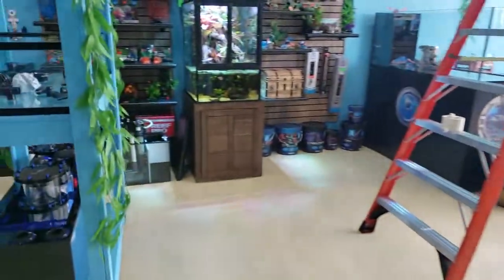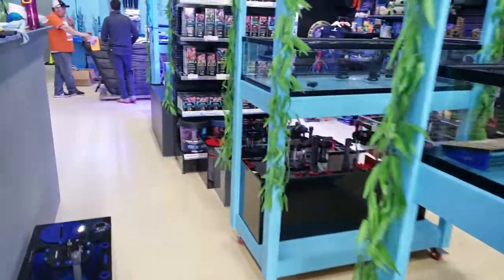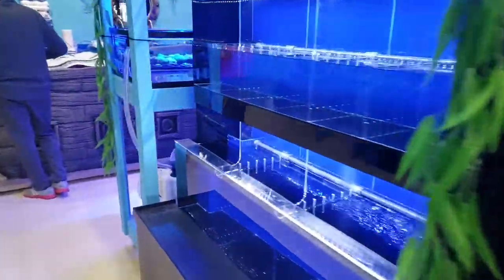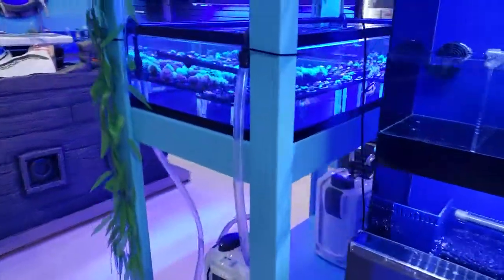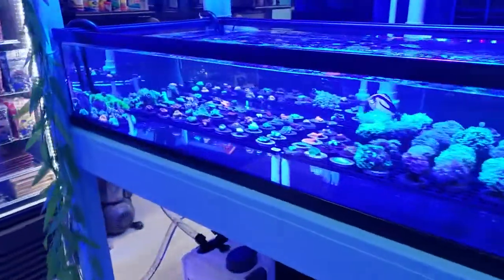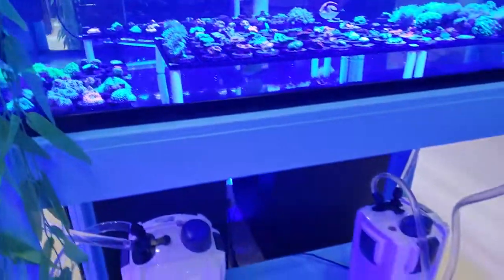Anybody who has experience with hang-on-the-backs and canister filters — my first reef aquarium was exactly that, just hang-on-the-back stuff. Now with all this high-tech stuff, all the fans, people who like technology — you've got Wi-Fi, Bluetooth alerts — but you still have your old school equipment too.